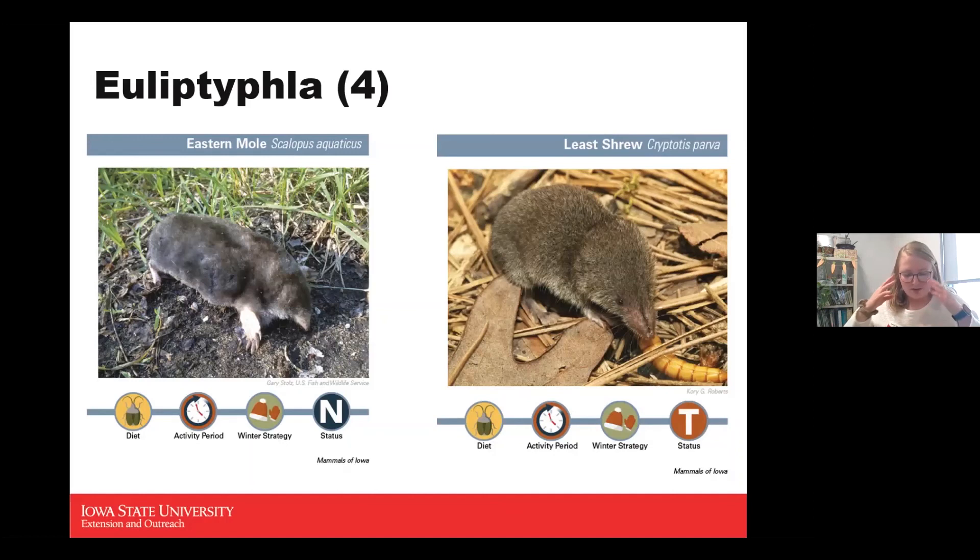The least shrew is one of those insectivores with small curved teeth that help break into their food source. They have an incredibly high metabolism — their heart can beat about a thousand beats per minute. They're active all times of the day and during winter, but they are actually a threatened species in Iowa. They're possibly found in Woodbury County but not beyond that in northern Iowa — they're more of a southern mammal.